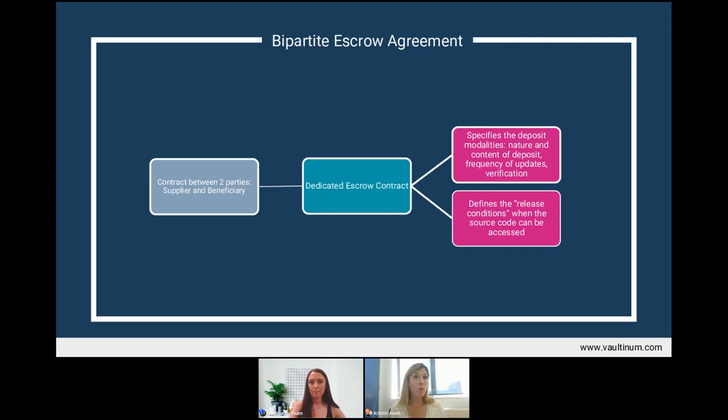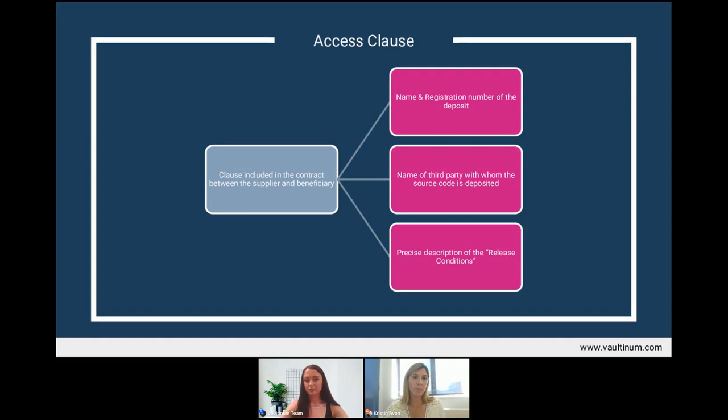If the conditions of access were poorly defined, the beneficiary cannot enforce the escrow agent to release the source code. This is also the case with the access clause — a clause integrated into an existing contract between the beneficiary and supplier, such as an end user licensing agreement, a maintenance contract, or the general conditions of use. The access clause is frequently found in contracts concerning standard software that is not operationally critical, and it is often made available to multiple clients rather than being specific to one.